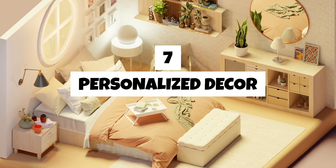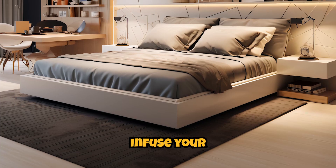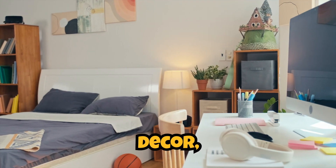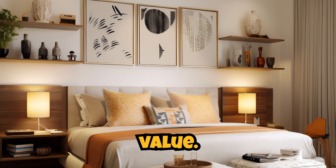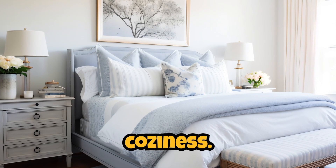Seven. Personalized decor. Infuse your personality into the bedroom with personalized decor. Display cherished photos, artwork, or items that hold sentimental value. This personal touch makes the space uniquely yours and enhances the coziness.